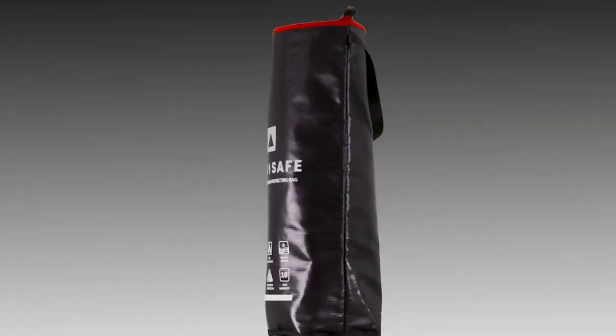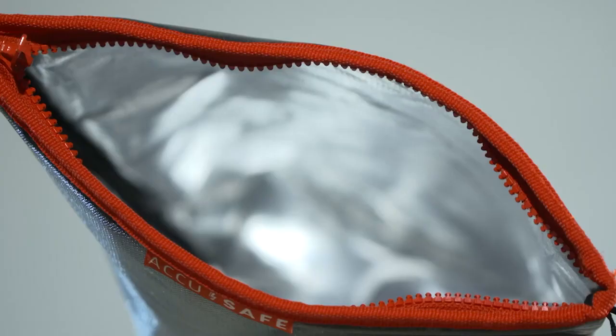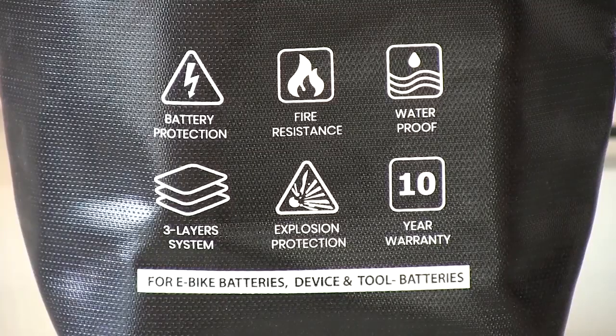AccuSafe is the multifunctional storage and insurance bag for bicycle batteries, made from fireproof material plus three layers of protection to keep you and your surroundings safe from fire and explosions.